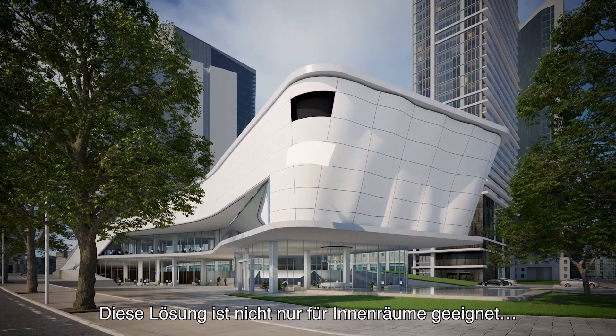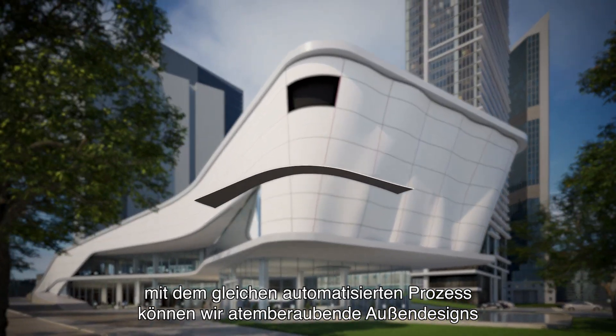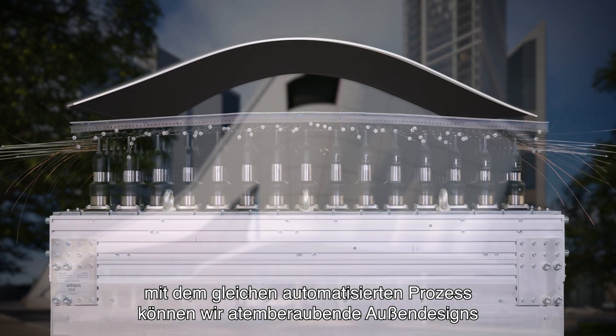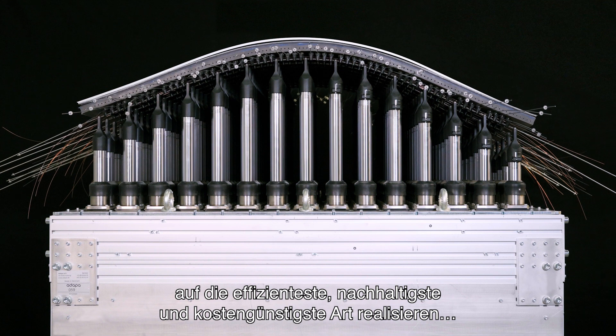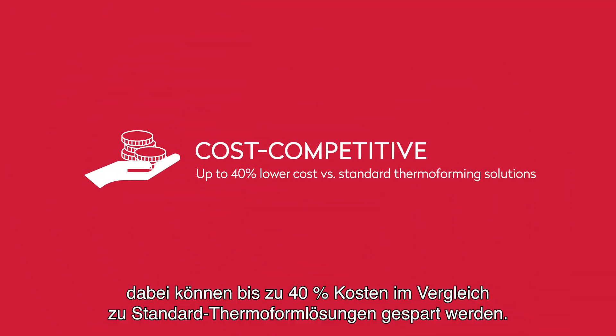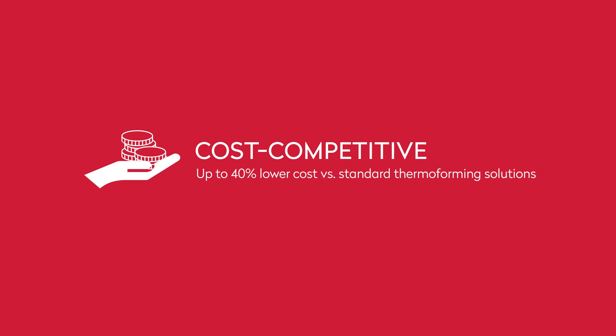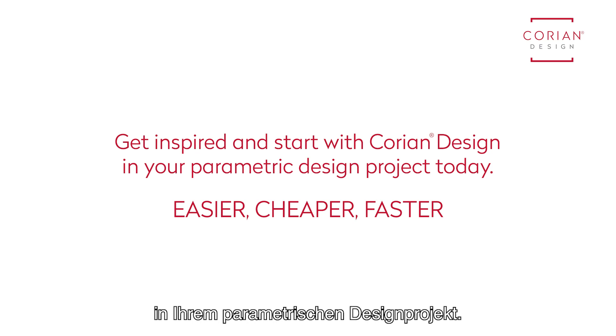This solution is not only for interiors. With the same automated process, we can bring to reality stunning exterior designs in the most efficient, sustainable and cost competitive way, while saving up to 40% cost versus standard thermoforming solutions. Get inspired and start with Cori and Design in your parametric design project today.